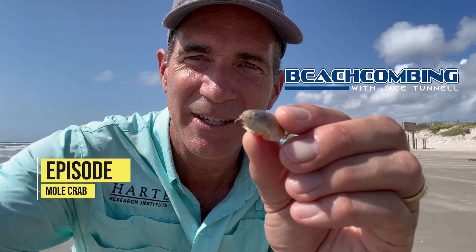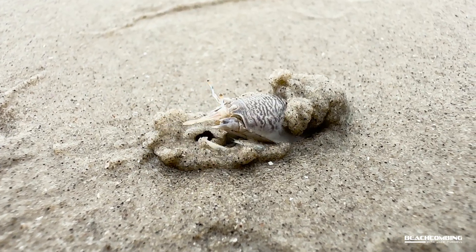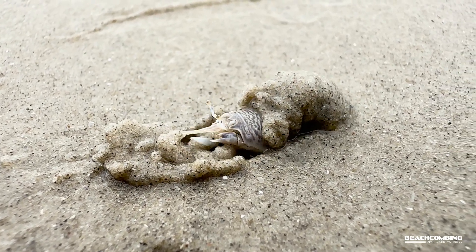Jace Tunnel here with this episode of Beachcombin. We're gonna be talking to you about a sand crab. You might actually know these as a mole crab, or sand flea is what a lot of people call them.